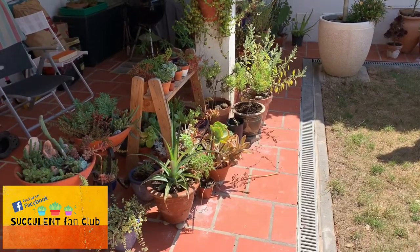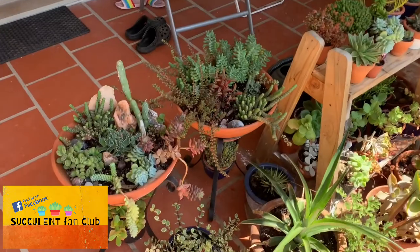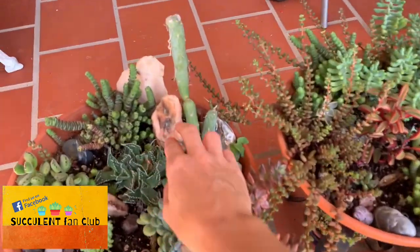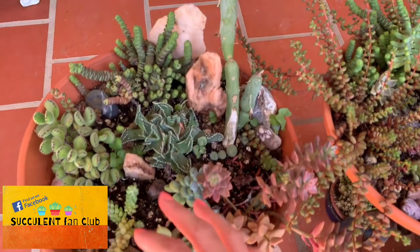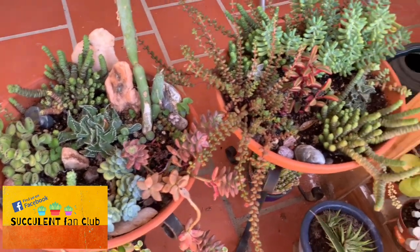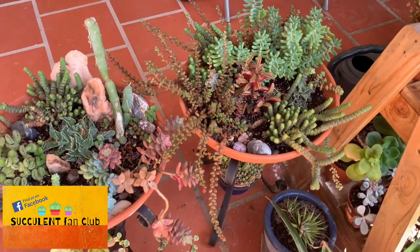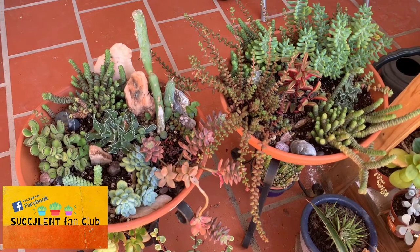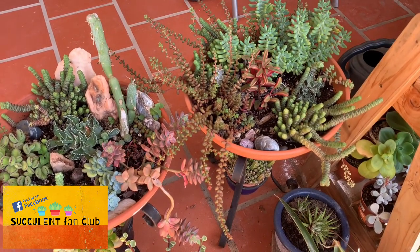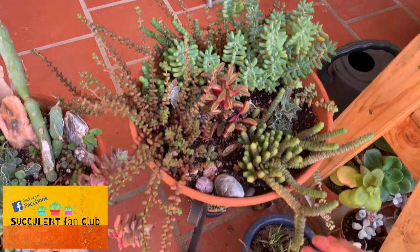They've got these two really nice arrangements here and they've incorporated some nice stones and rocks that they've picked up along the way. The great thing about these is that they all have similar watering requirements — they've all got fleshy leaves and they all want roughly the same amount of sunlight.